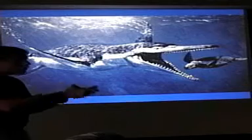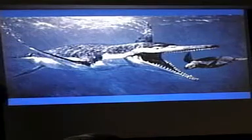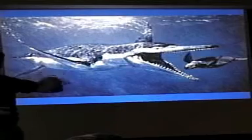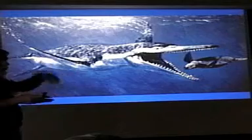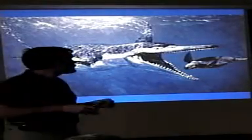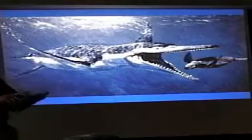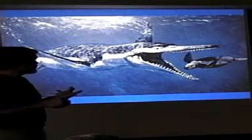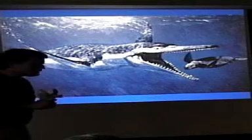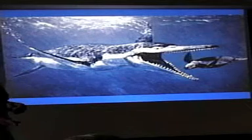Reptiles are all ectothermic — I don't like the term cold-blooded. We use the term ectothermy, which means their body temperatures fluctuate in synchrony with the ambient temperature, not matched to it. Leatherbacks are actually about 15 degrees warmer than ambient. Reptiles have scales, lay eggs with the amniotic egg containing everything they need, and have a three-chambered heart — a number of features that make them a reptile.